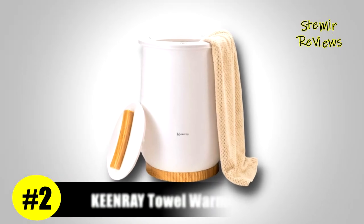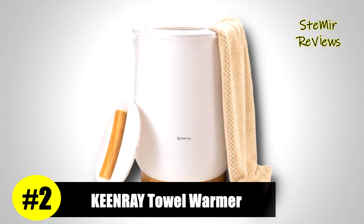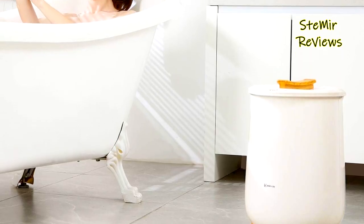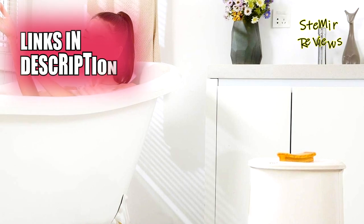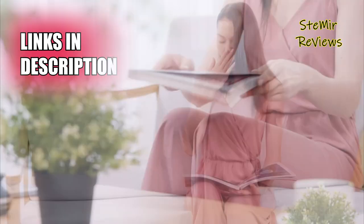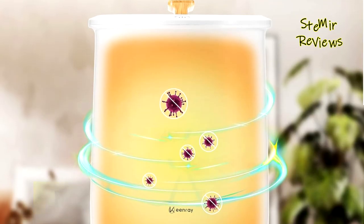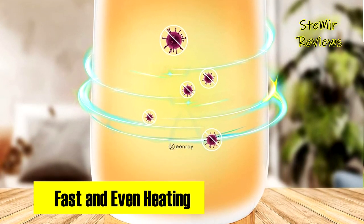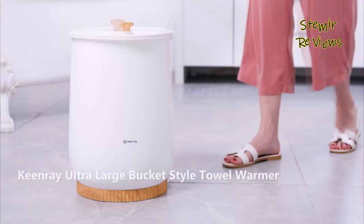Keen Ray confidently claims the second spot, showcasing remarkable features and an elegant design that sets it apart. The ultra-large bucket towel warmer accommodates up to two oversized 40 x 70-inch bath towels, bathrobes, blankets, and more. Its rapid one-minute heat-up time, reaching high temperatures in just six minutes, redefines the concept of quick and efficient warmth.